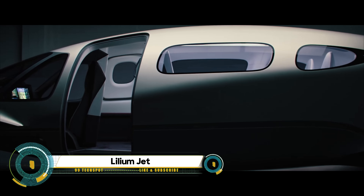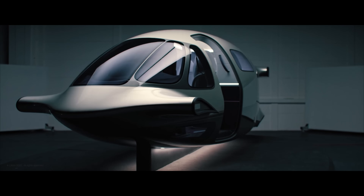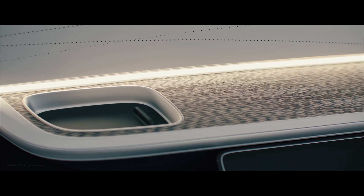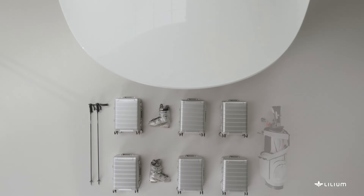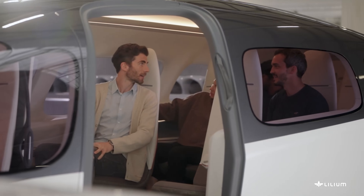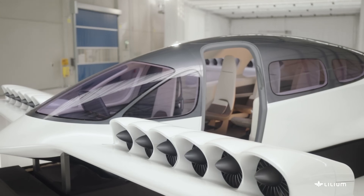Lillium, a trailblazing startup based in Munich, has recently unveiled its innovative air taxi prototype, the Lillium Jet. This game-changing on-demand air taxi service is designed as an all-electric vertical takeoff and landing jet, setting new standards in capacity, noise reduction, and performance, all while producing zero operating emissions. The production of the Lillium Jet has already commenced, marking a significant milestone in the realm of sustainable aviation.